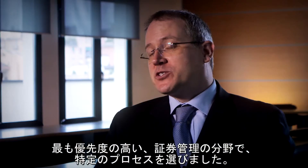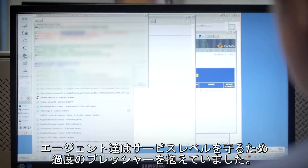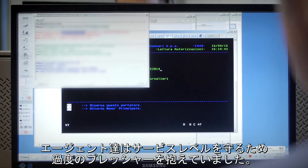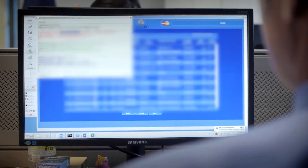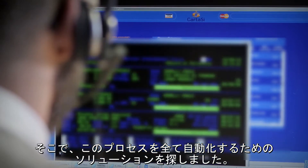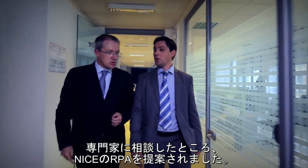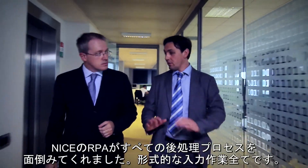We chose one specific process in the security management area, the number one priority. We realized that in this process our agents were under too high pressure to fulfill the SLAs, and we sought a solution to give us automation for all those processes. We reached out to RES, who is a specialist in these solutions, and they proposed NICE Robotic Automation.